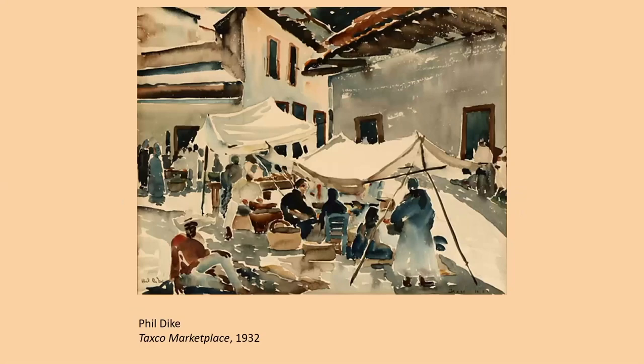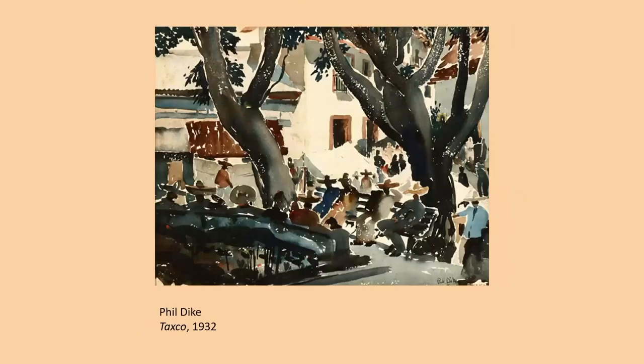Phil Dyke, a close friend of Millard Sheets and also a friend of the Cranes until the end of his life, went to Taxco in the early 1930s. These quickly-rendered little paintings, typical of how he painted in the early 1930s, capture the essence of the marketplace in Taxco. One shows the marketplace itself, and another, a little removed, shows men sitting in groups on benches under the trees, probably getting some shade.